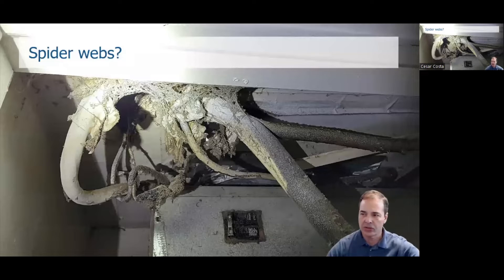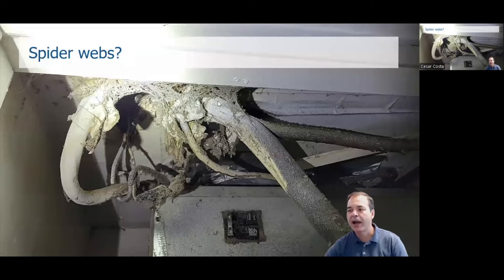Another thing I saw was all these spiderwebs on the AC unit. That's a tip that they are not doing a good job with pest control, not cleaning, and not making units ready as they should be. The preparation here is not the best.